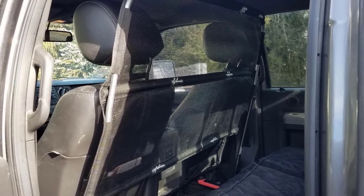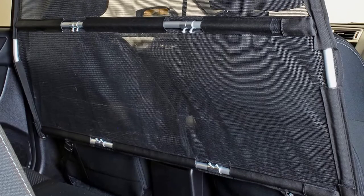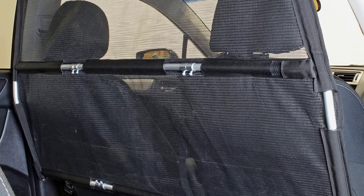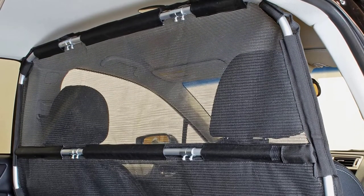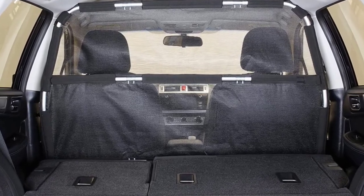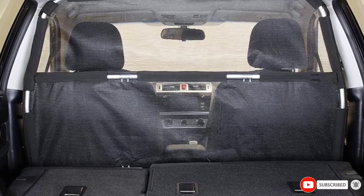At 56 inches in length, the barrier is best suited for full-size sedans, trucks, and large SUVs. If you're driving something a little smaller, Bushwacker also offers a 50-inch model. Customers agree that even the most determined canines can't work their way through this durable mesh, and we wholeheartedly recommend it for those creative escape artists.